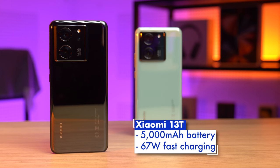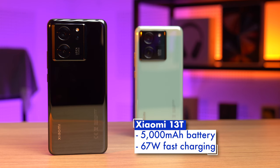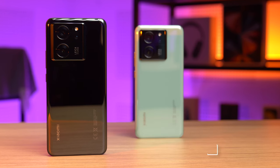Keeping the lights on is a 5000mAh battery with support for 67W fast charging, and other features include stereo speakers, an IR blaster, and an in-display fingerprint sensor.